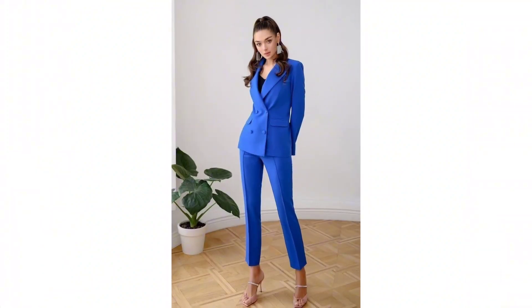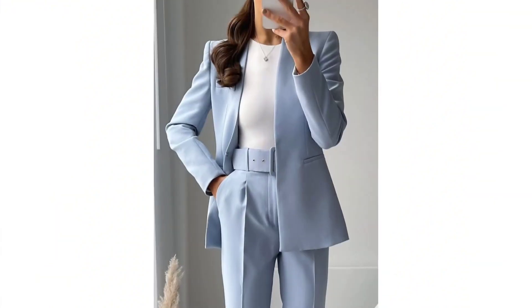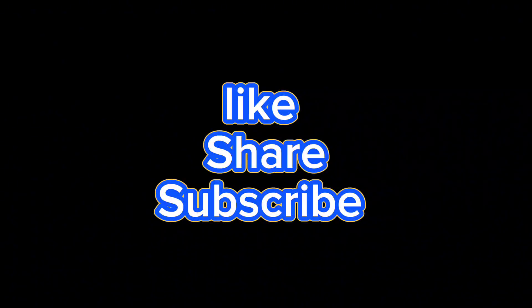I hope this video helps you a lot in styling your blazer suits collection. Thank you so much — please subscribe to my channel and press the bell icon.